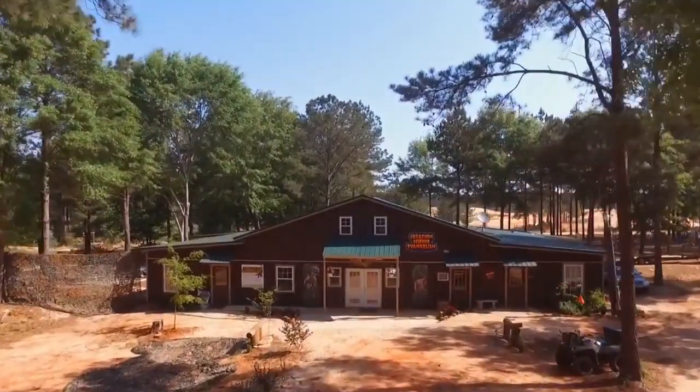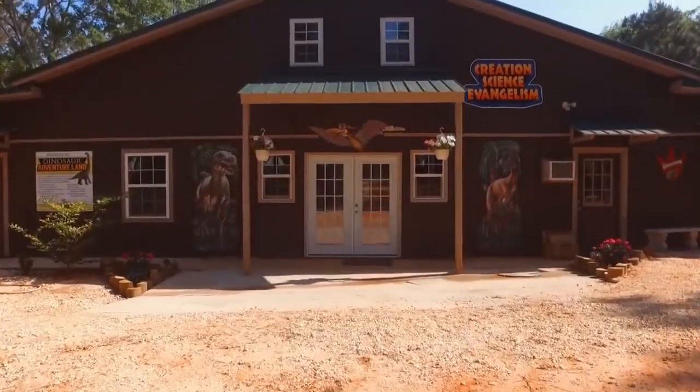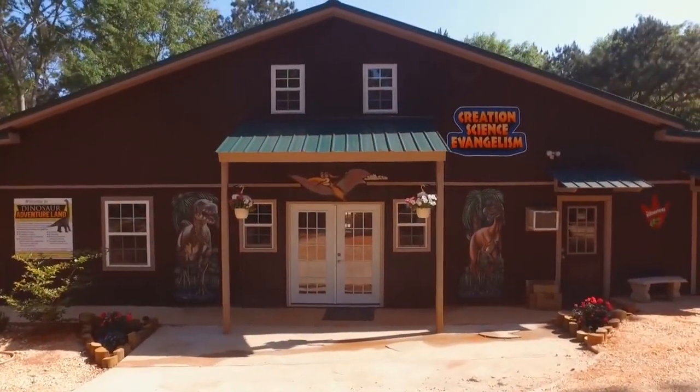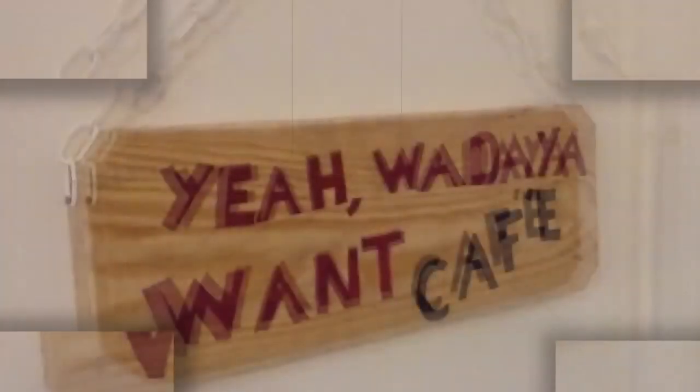Don't forget to bring your camera so you can take pictures of the Lodge! That way you can at least get one picture of a picture of a dinosaur we put up! Now watch as we wow you with our technical prowess when we use a fade to black and then three different transitions to show you one static picture!